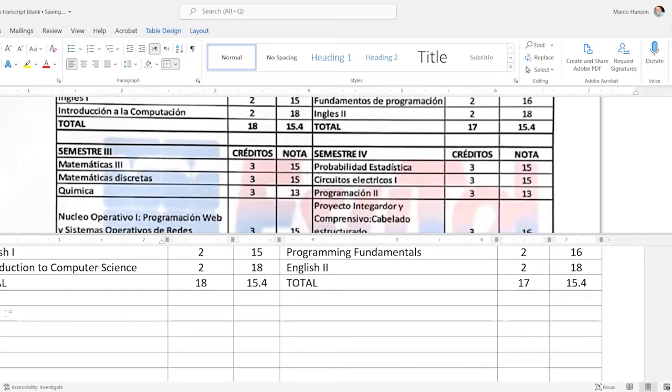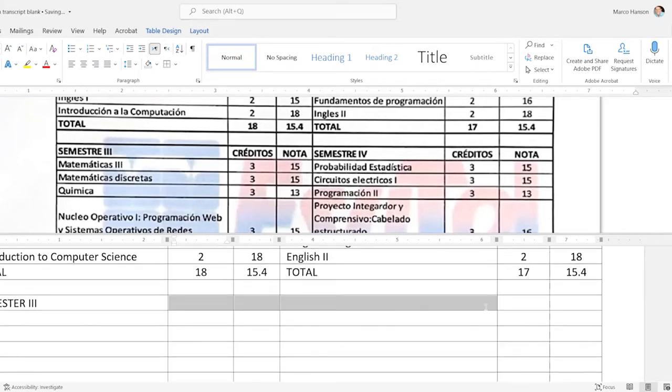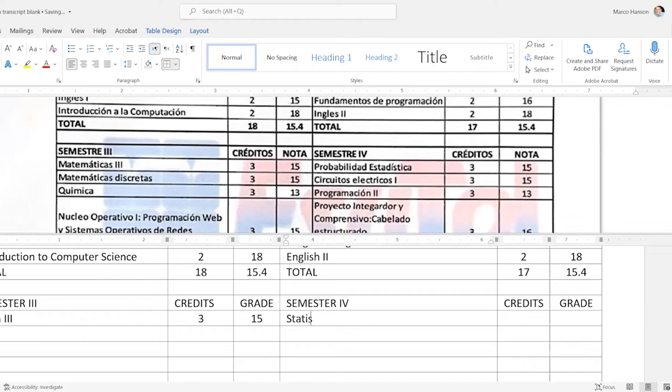I'll skip a line where the original skips a line, then start semester three. Since semesters three and four look like the same structure, I'll go up, copy with Ctrl+C, highlight the same area, and Ctrl+V to paste — then just change the Roman numeral to semester four. That's faster than retyping everything. Here we have: 'Math III,' 'Probabilidades' becomes 'Statistical Probability' or just 'Probability.'